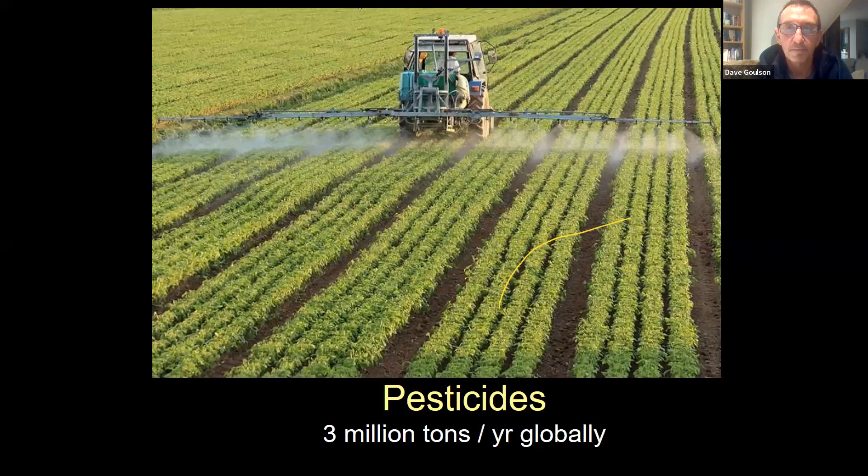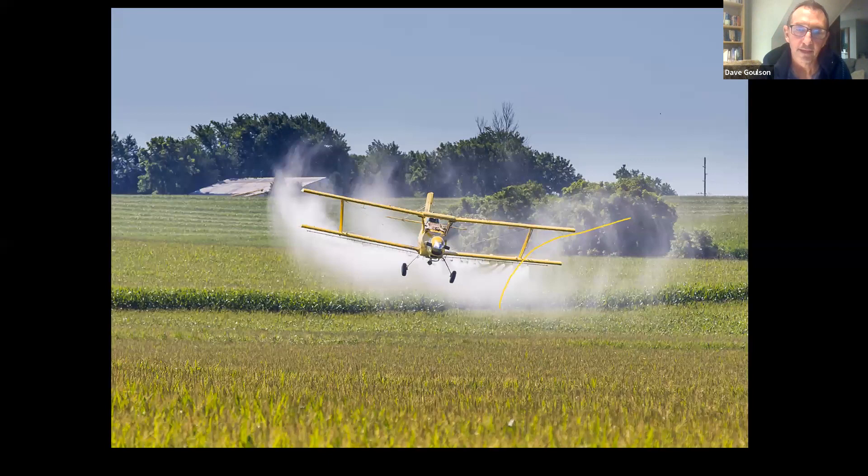Pesticide use in Europe has been pretty well regulated compared to other parts of the world. In much of the Americas it's common to spray pesticides from the air — crop dusters — and you can see just looking at this picture how indiscriminate that is, with pesticides drifting far from where they're intended to go. Thankfully we don't do that here.